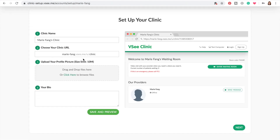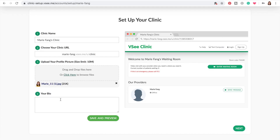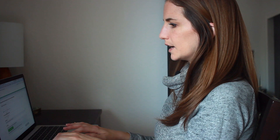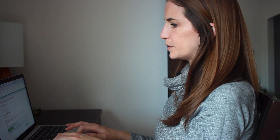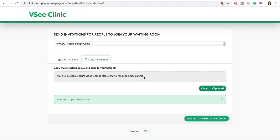Okay, so you can customize your clinic URL, upload a profile picture, and write a little bio. Then it prompts you to send invitations for people to join your waiting room, which feels very similar to Doxy. You have a couple of options for how to send an invitation to your client: you can have VC send the email on your behalf, or you can copy and paste the link and send it yourself in an email. Let's try the VC email option just to see what that looks like.